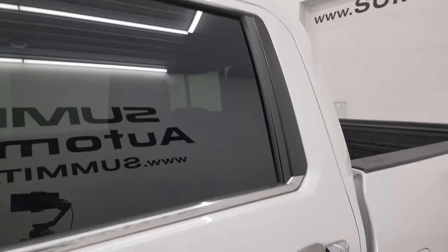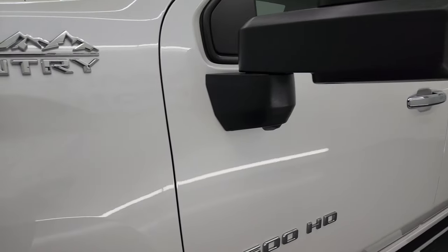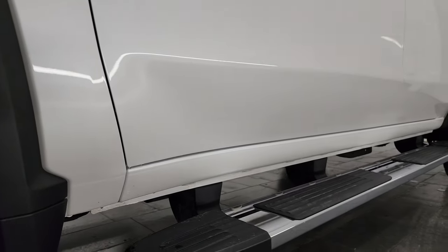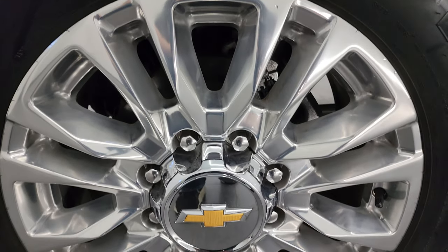Iridescent Pearl Tri-Coat is the color. I shoot all my videos in 4K. If you like the video, subscribe to the YouTube channel, click the bell for notifications, get updates on the videos I do each and every day, and stay current on our ever-changing and vast heavy duty truck inventory here at Summit Auto so you do not miss out on gems like this one.